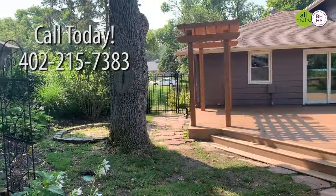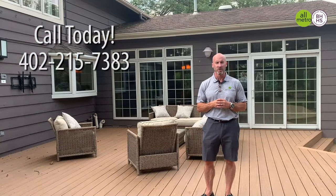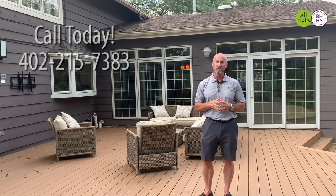So if there's anyone that you know that would like to see this house, or if I can personally give you a private tour of this beautiful home at 8730 Woolworth, please let me know. I'd love to show it to you. And again, who you work with matters.